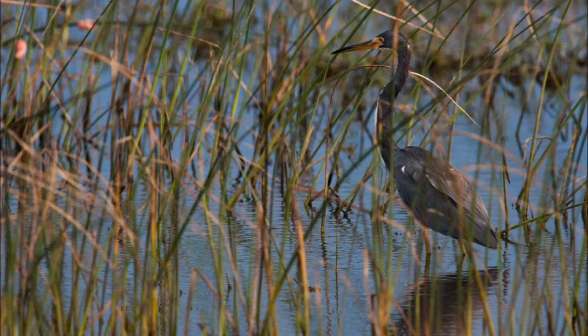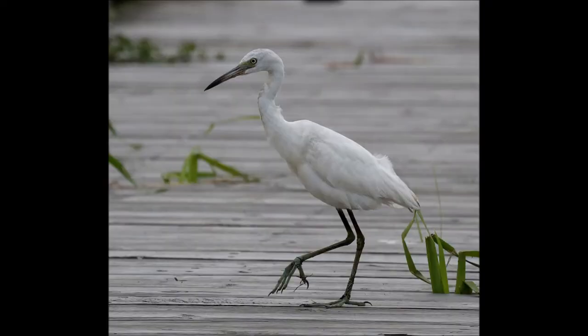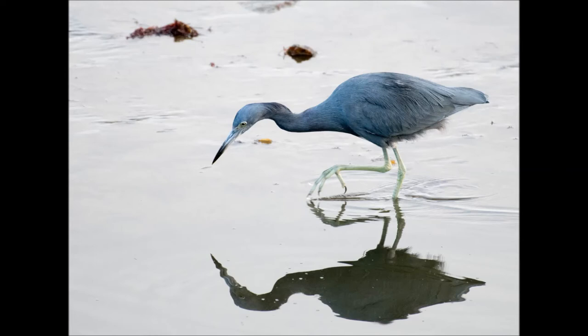The tricolored heron, on the other hand, has slate blue feathers on most of its body, except for its chest and belly, which is white. The tricolored heron also has a white stripe that runs up its neck that can contain rust-colored patches. It should also be noted that the little blue heron is white as a juvenile.